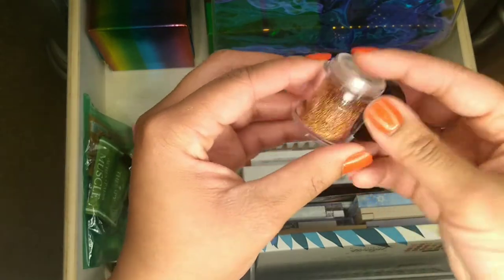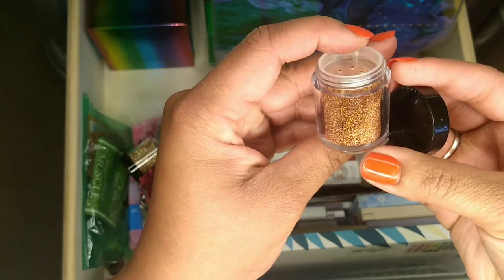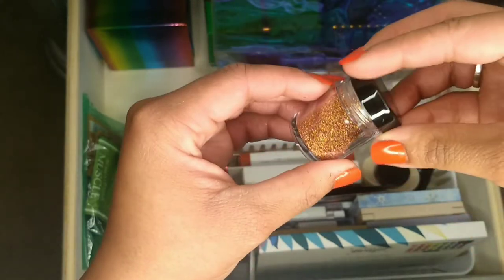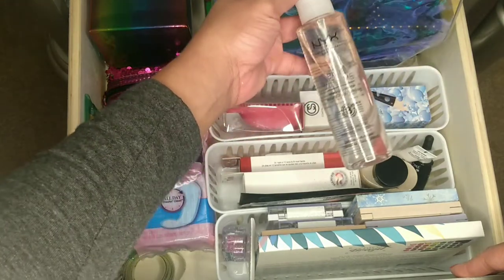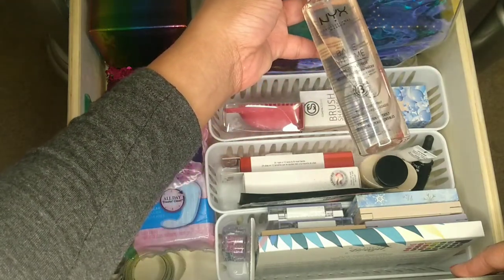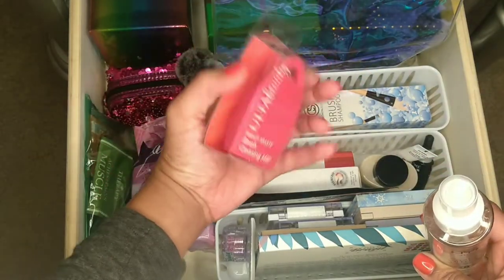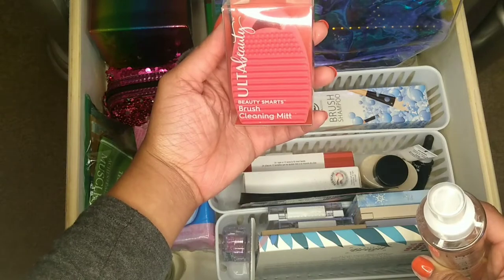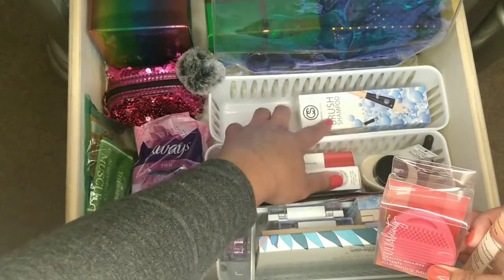I haven't even opened it up yet but it's a burnt red with a little orange tint and it's super cute. Moving on — this is my NYX Bare With Me Prime Set Refresh Spray, then I have the Ulta makeup brush cleansing mitt and some Coastal Scents brush shampoo.